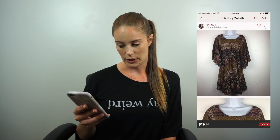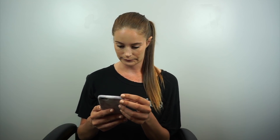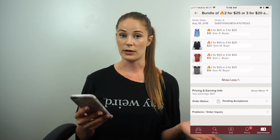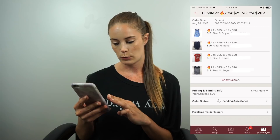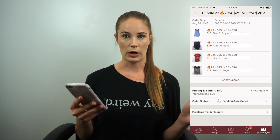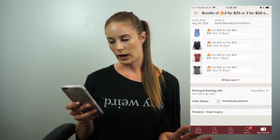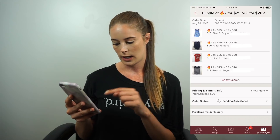This dress I got from the bins a while ago. It was part of my bundle deal but she didn't like anything else in my closet, so she asked if she could just make an offer — $19 — and I accepted. Earnings were $15.20, five-star review. Next is a bundle of four shirts: an H&M shirt from the bins, a The Limited shirt, a Denver Broncos NFL shirt, and a mystery shirt. She got all four for $25 and my net earnings were $20. This one is pending acceptance.